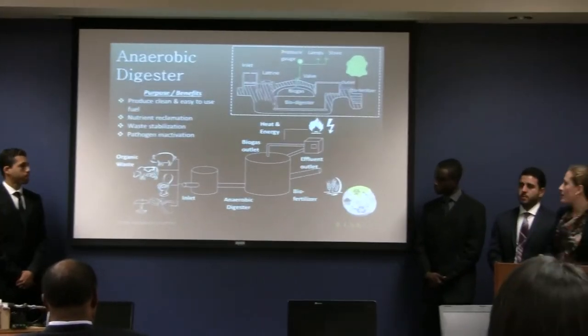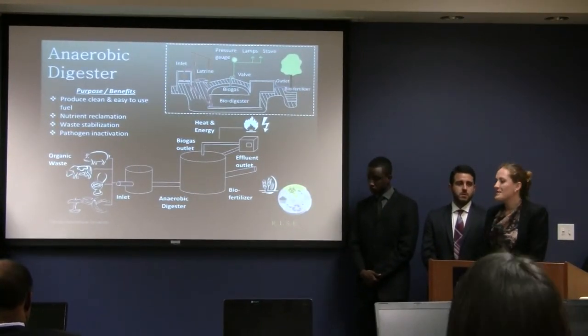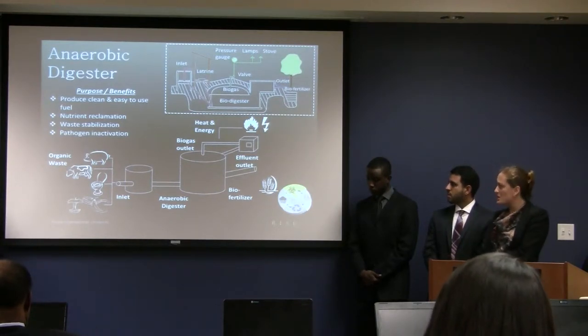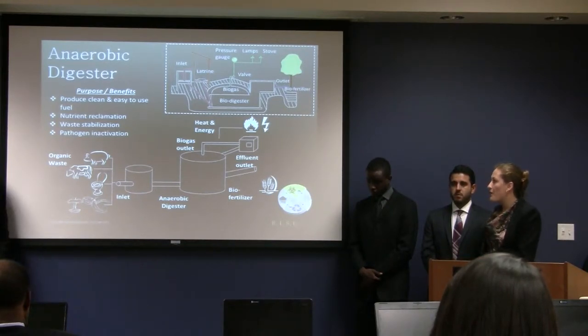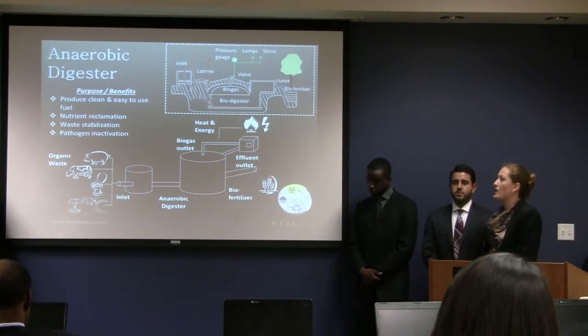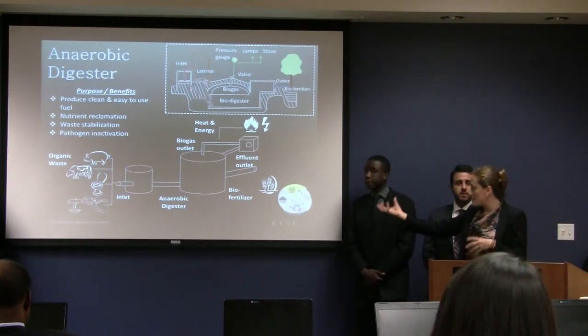The other type of waste produced in a household is black water. We investigated an anaerobic digester, which breaks down any type of organic matter in an oxygen-free environment. This produces waste stabilization and pathogen inactivation, but also valuable byproducts. Inside this tank you can place any organic waste — manure, sewage, food scraps, or agricultural waste.